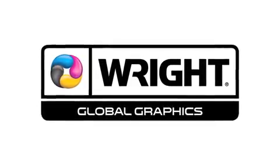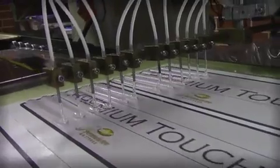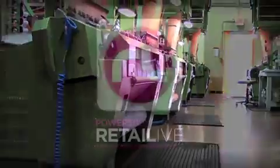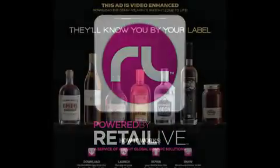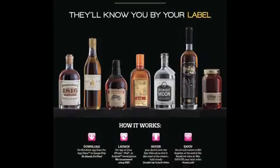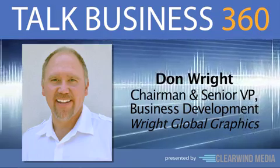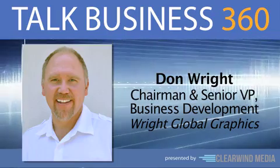If you want to make a big impression with your brand, look to our next guest. His company has specialized in high-quality printing and innovative branding solutions for over 50 years. They've also developed new technologies like Retail Live to help businesses present their products in a very memorable way. Don Wright is Chairman and Senior VP of Business Development for Wright Global Graphics, and he joins us now.